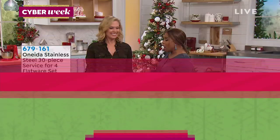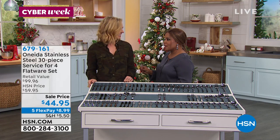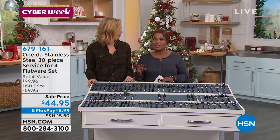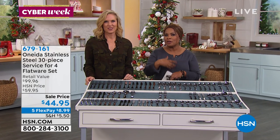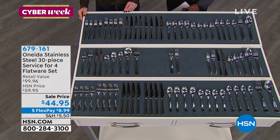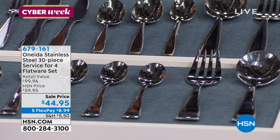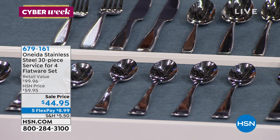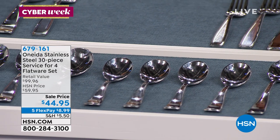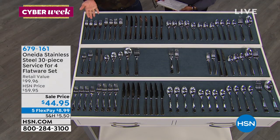Tracy Cain is joining us — she's one of our home experts. Coming off the heels of Thanksgiving, you've realized where you might be lacking and what you need for your next entertaining engagement. If you're entertaining for Christmas or New Year's, we're going to set you up for success. We have the Oneida stainless steel 30-piece service for four flatware set. Shop it — the price got even better. $8.99 on five flexible payments. What an extraordinary value — the lowest price we've ever offered.